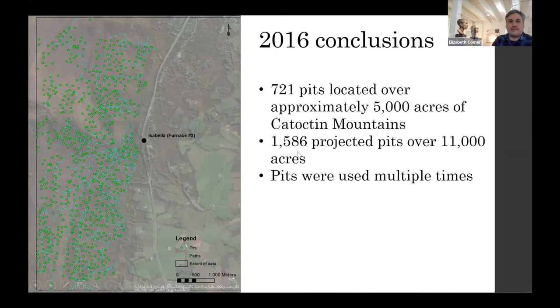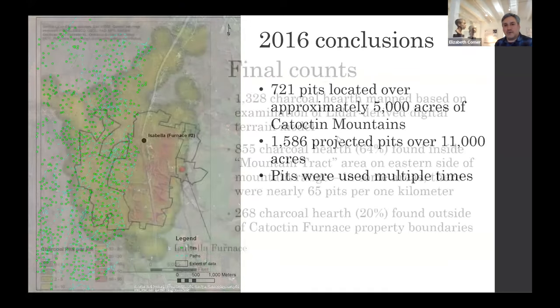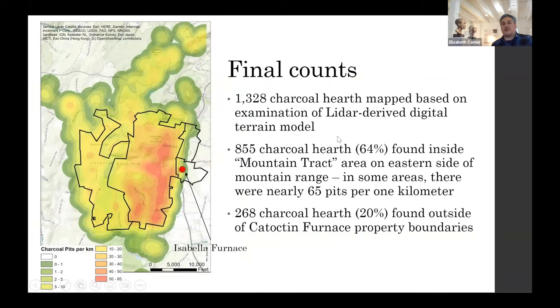That is the mapping we completed in 2016, including the roads. I have now completed, over many months, mapping all the charcoal hearths I could find on LiDAR imagery in the vicinity, and it's generated some really interesting results. The final number I arrived at was 1,328 charcoal hearths.